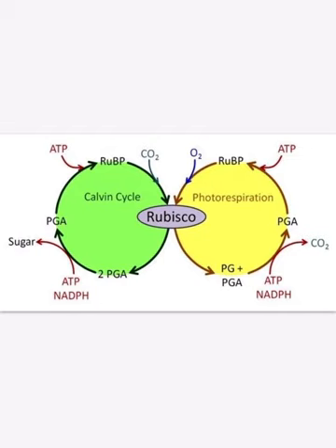Rubisco can also fix oxygen into this cycle, but then it will not produce sugar as a product. Instead it will make some PGA molecules but no sugar, and there will be some carbon dioxide released.